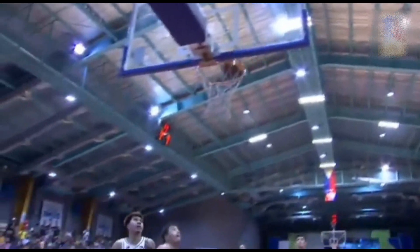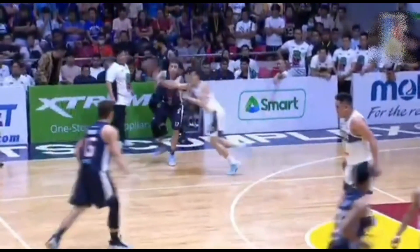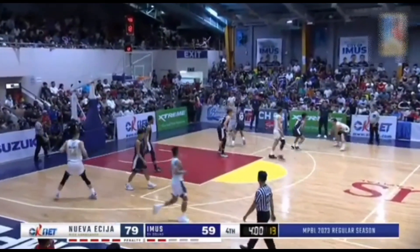Coach Christian now. Setup by Fontanilla, and he doesn't need a lot of space — that's just too easy for Villa-Riaz. And here he plays the passing lane well, all alone, fast-break layup. 17 points na para kay Byron Villa-Riaz for the Rice Vanguards.